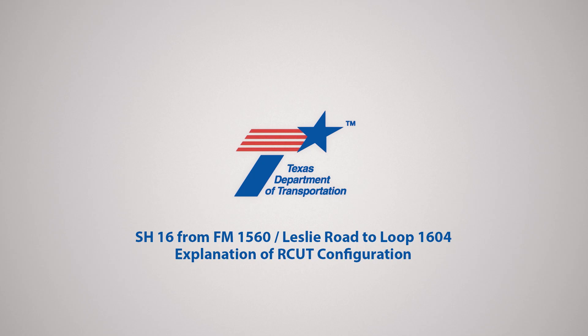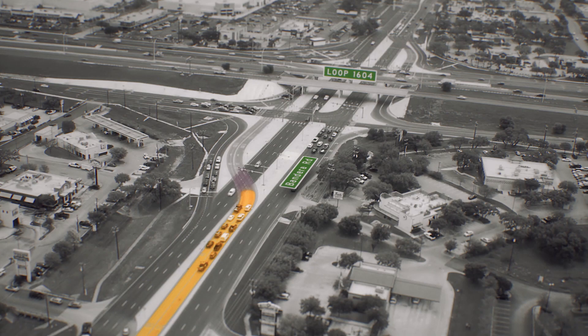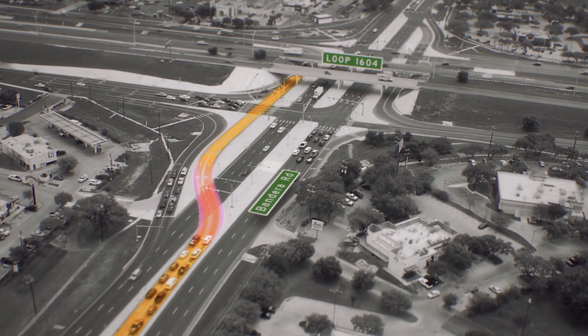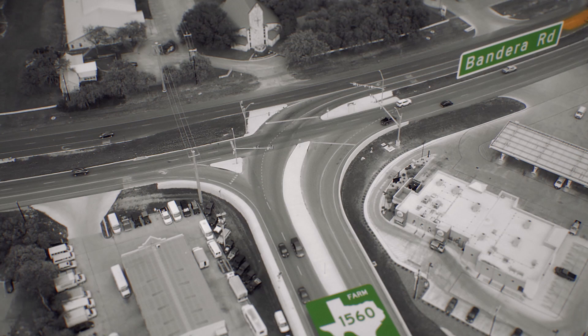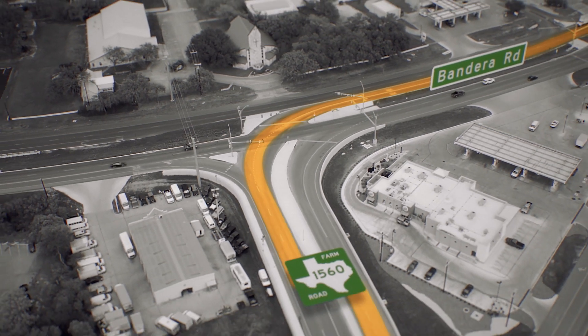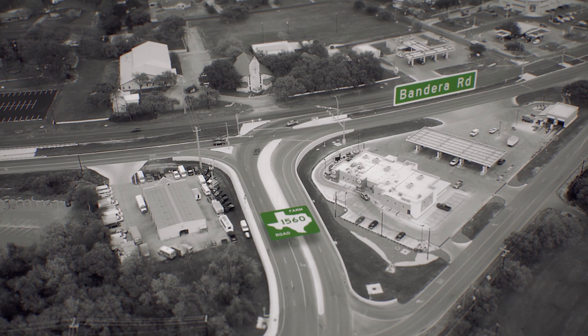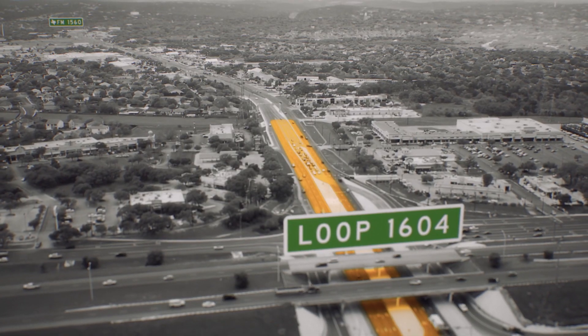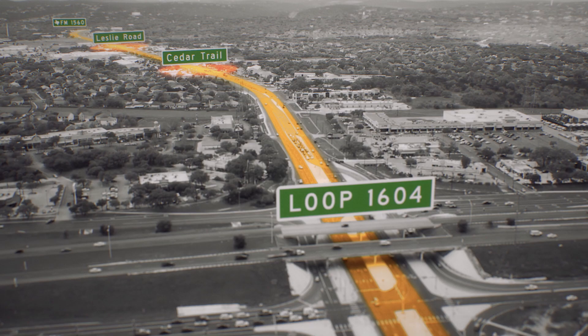There's a lot happening on Bandera Road near the 1604 freeway. New left-turn crossovers allow cars to get onto 1604 without clogging up the traffic under the freeway. And the intersection at Bandera and FM 1560 has been optimized for efficiency and safety. But for Bandera Road to work at its very best, we need to improve the intersections between the freeway and 1560.